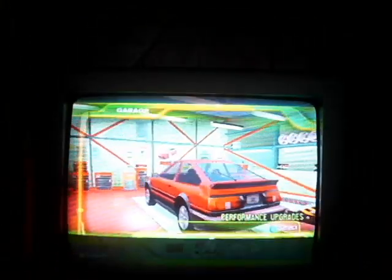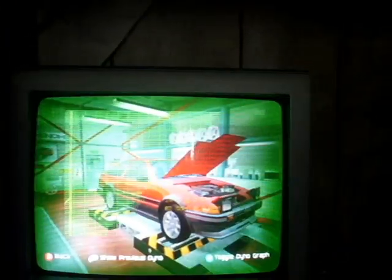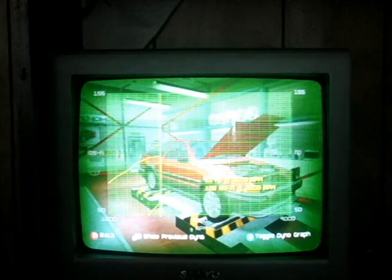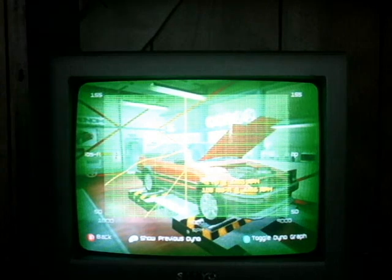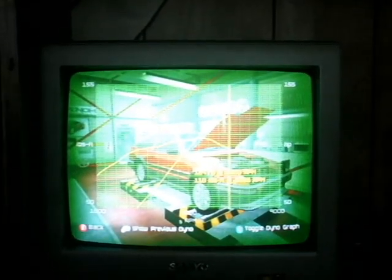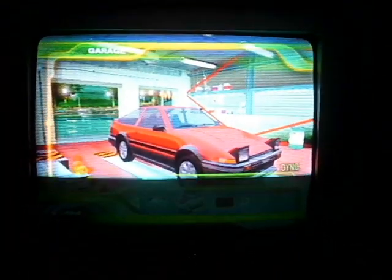Now that we're back in the garage, let's do a dyno. This is gonna take forever. There we go, numbers. So that's gonna be our baseline.